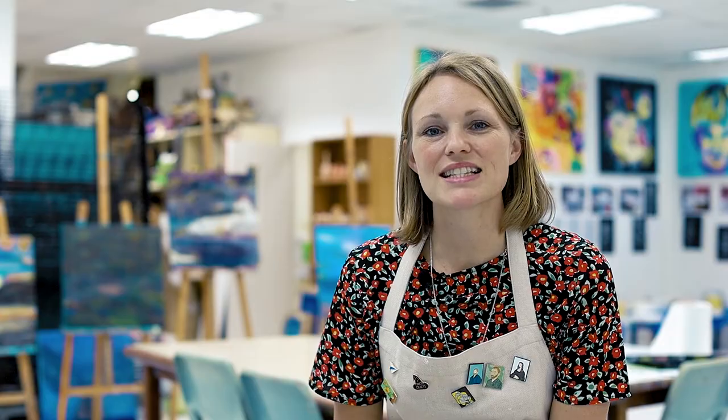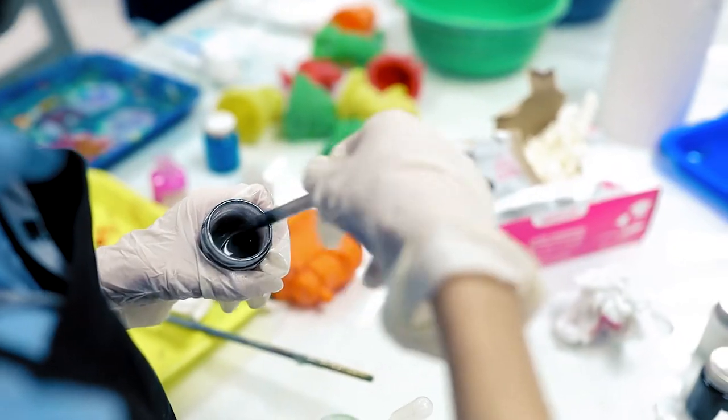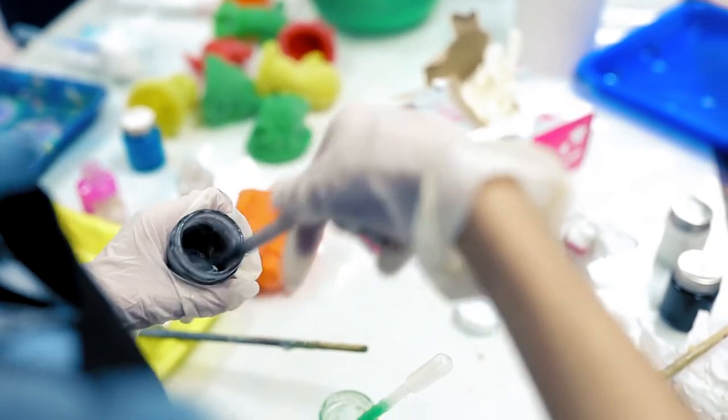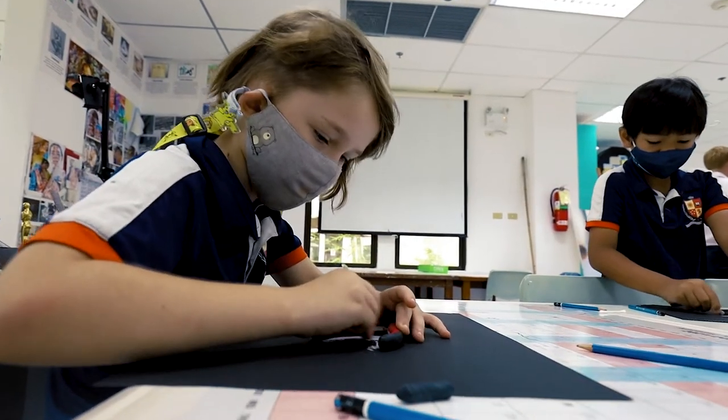We provide specialist art lessons for children in Reception to Year 13, and our IB and IGCSE art students have consistently achieved the top scores in art. All of our students have the opportunity to formally exhibit their work, and student art is proudly displayed throughout the school all year round.